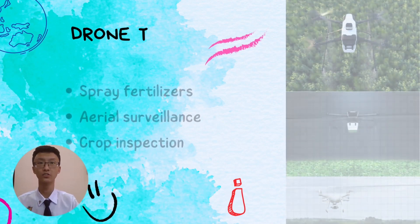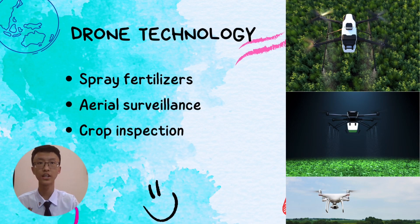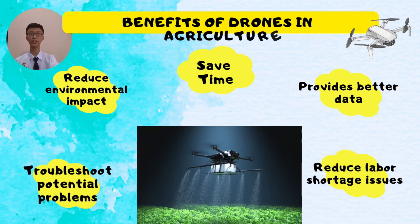Besides, drones are widely used in agriculture for spraying fertilizers, area surveillance, and crop inspection. Benefits of drones in agriculture include alerting potential problems, reducing environmental impact, saving time, providing better data for research, and reducing labor shortage issues.